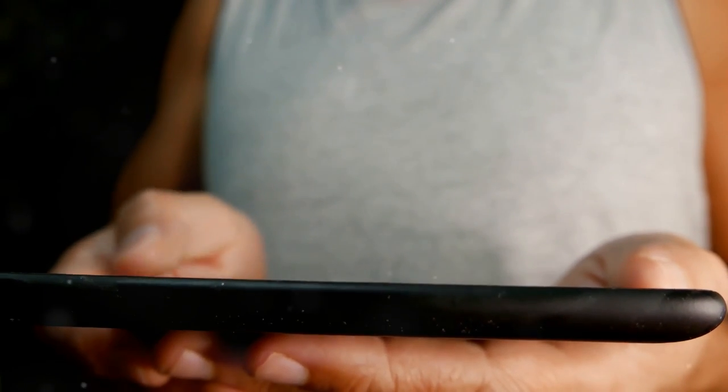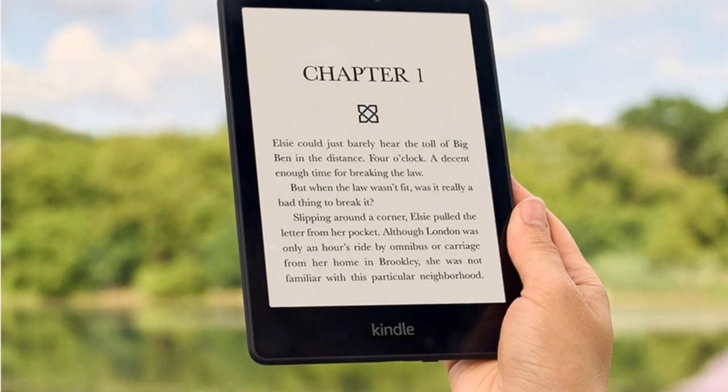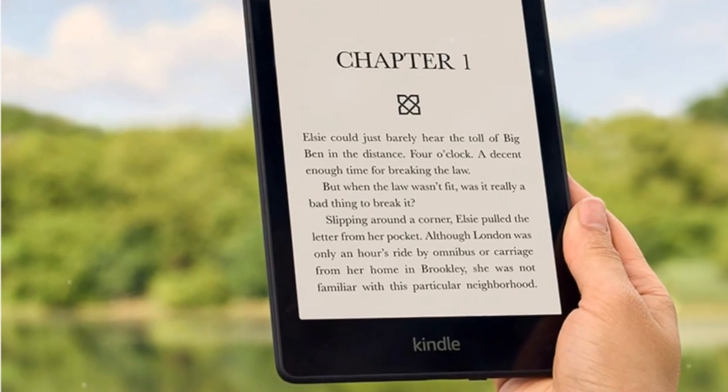Introducing the all-new Amazon Kindle Paperwhite, designed for readers who want the perfect reading experience.